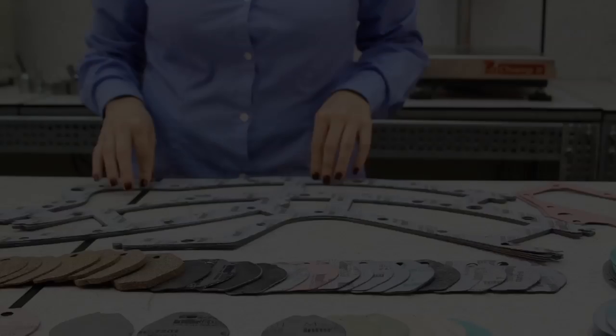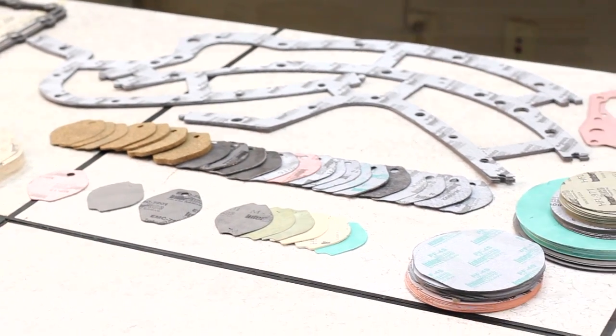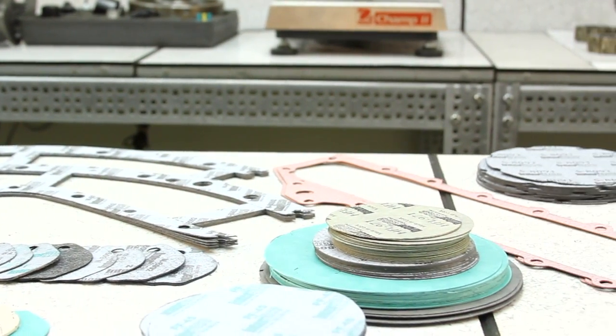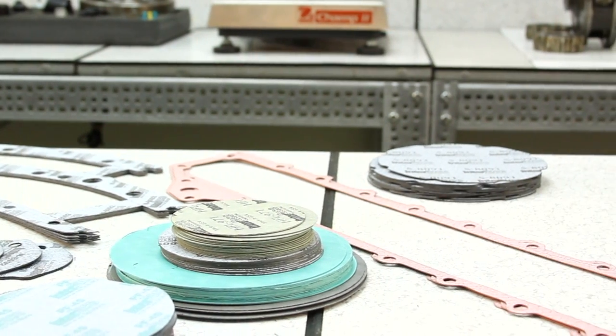These are just a few of the wide variety of materials offered here at CTP, where we make sure that the correct material is always used in each application.